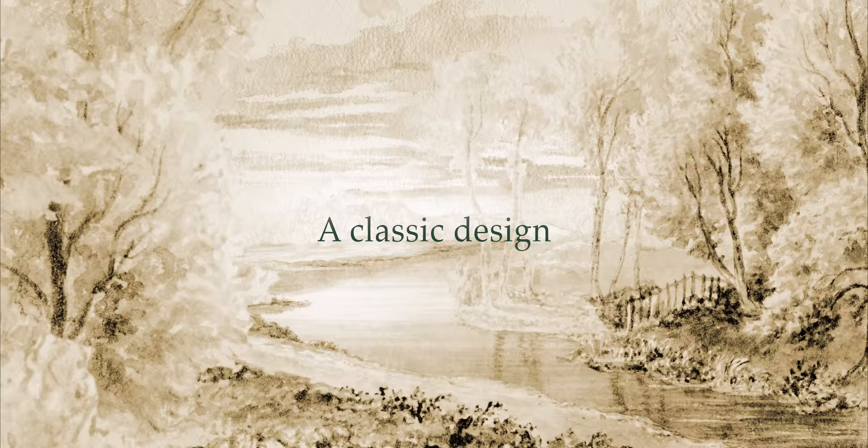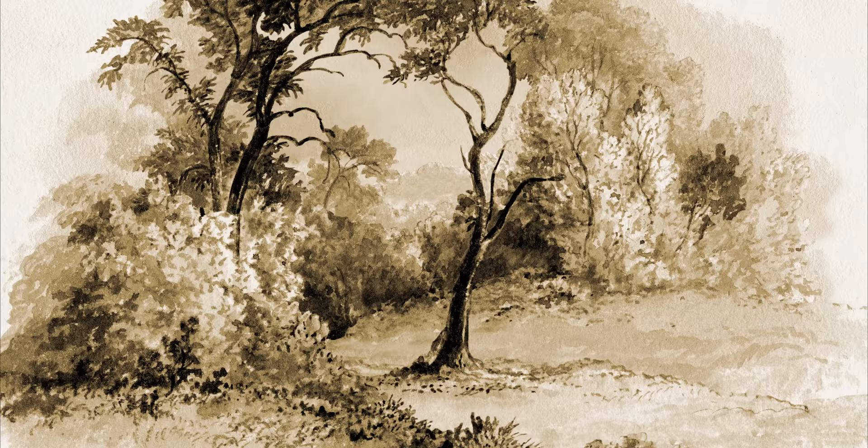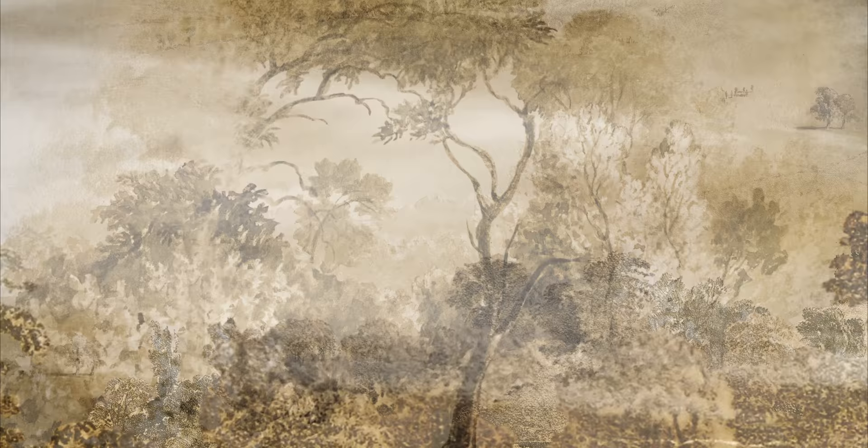Brompton was a quiet hamlet known for its flower gardens and plant nurseries, but the site for the new cemetery was flat and featureless. So the architect Benjamin Board had to come up with something special to attract customers. He took inspiration from classical architecture and laid out the site in the form of a vast open-air cathedral.